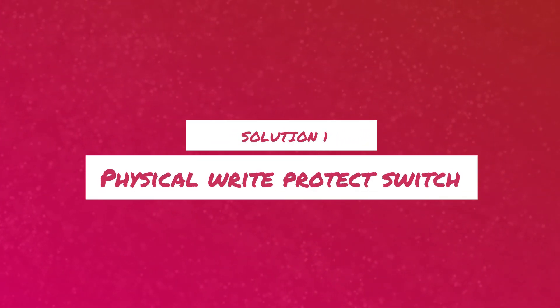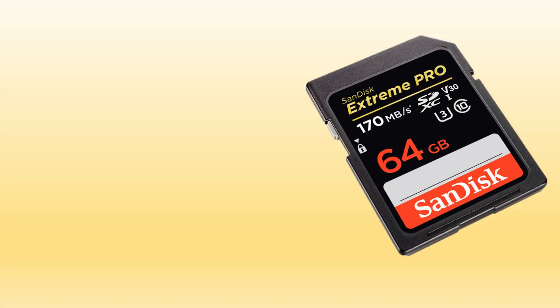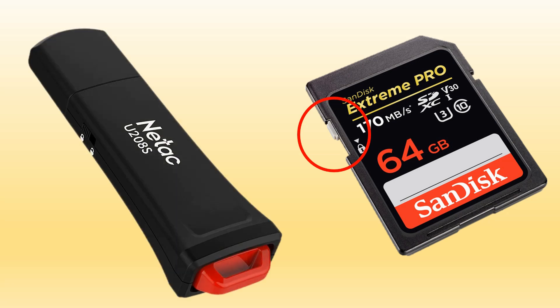Solution 1: Physical Write Protect Switch. Some pen drives and SD cards come with a write-protect switch. If you have that, just toggle it and see if it fixes your issue.